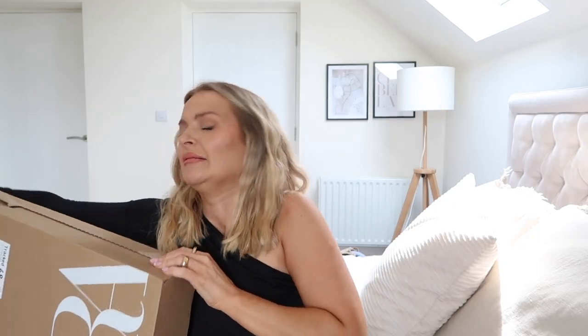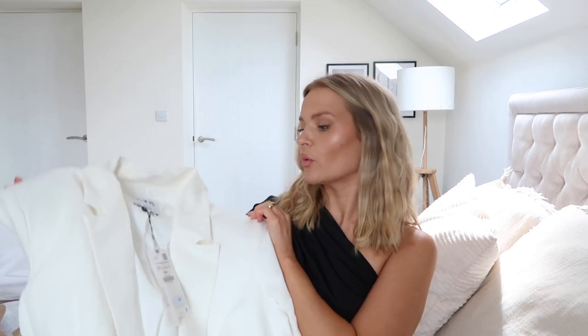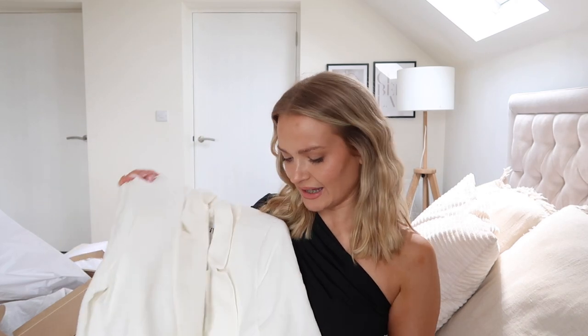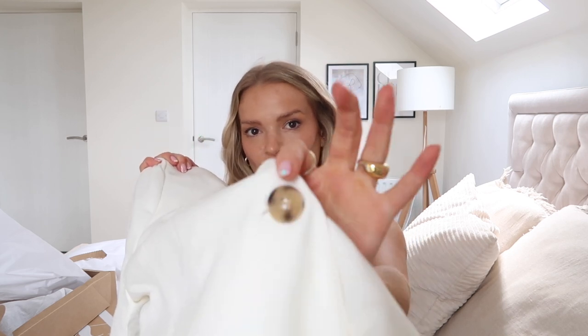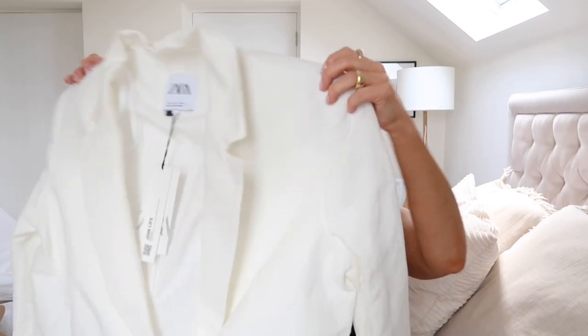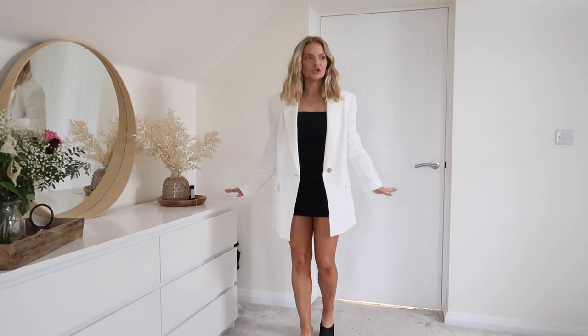Ripping into the second box! I wanted a cream or creamy-white blazer. I got this in a size medium for £49.99. It feels like a sort of linen material, it's got one tortoiseshell button, shoulder pads, and it feels nice and lightweight. I love oversized blazers and I really hope this one is big and chunky — I just want it looking massive.